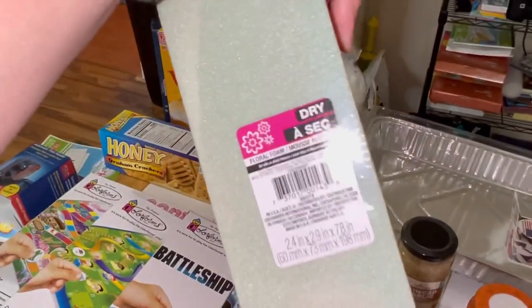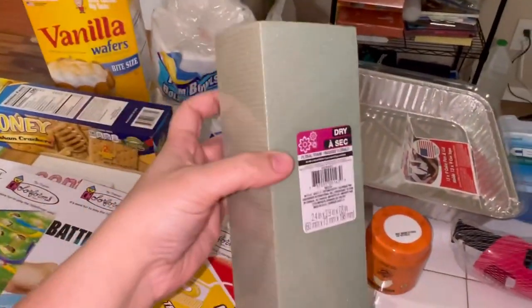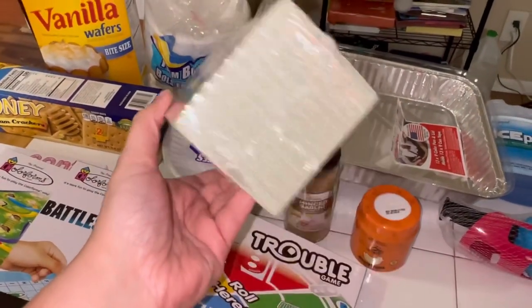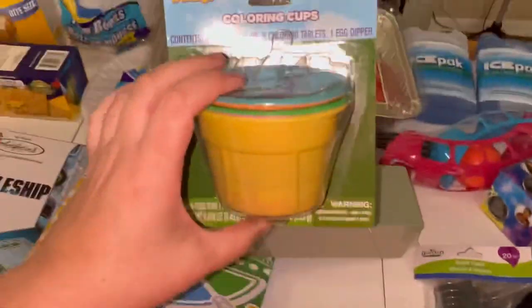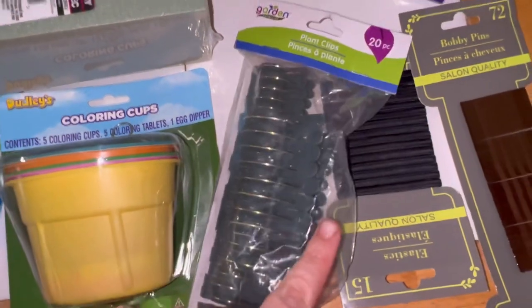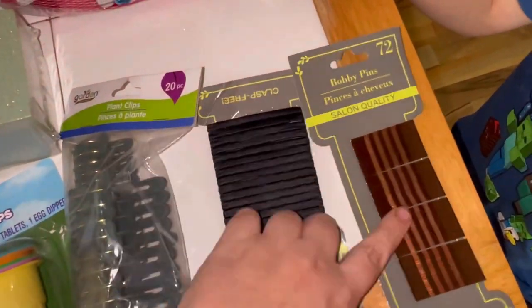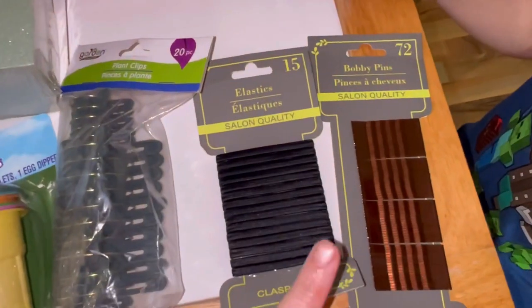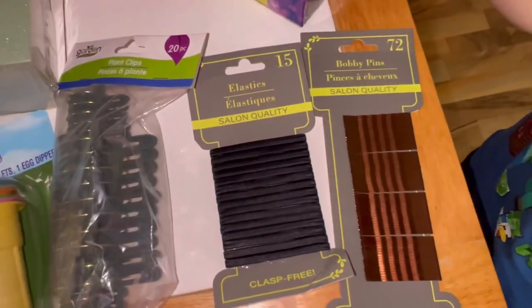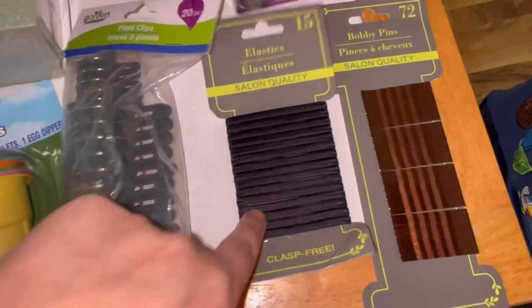These little floral foams for making flower arrangements — I still think they are a fantastic deal at the Dollar Tree. They're more expensive at my Walmart. And it's perfect because I need to make my sister a little grave pick for Easter. $1.25 for coloring cups — the cheapest at Walmart was $2.50. Plant clips — these are going to save my life. All of their garden stuff at the Dollar Tree I feel is still a great deal. Hair bows and bobby pins — phenomenal deal at $1.25. They are so much more expensive at Walmart, and if you're like me, you lose these things all the time. It's better to just get the ones at the Dollar Tree.